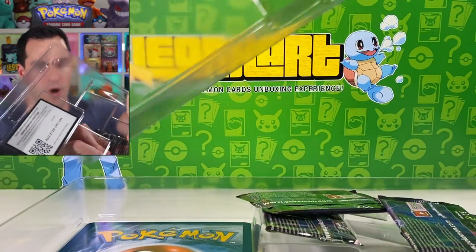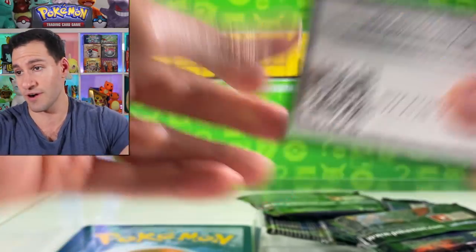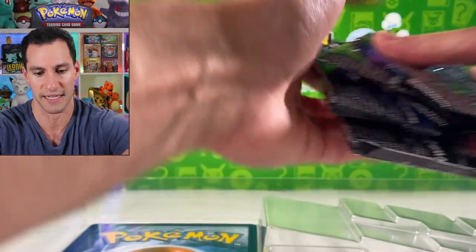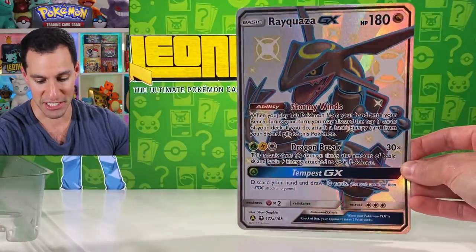I think everything else is the same. This is not wanting to come off — as a code card flies out of nowhere! Good luck to whoever gets that. Let's check out all the packs — I believe there are seven packs. There's like some sticky goo on this pack that held it in.